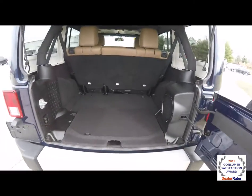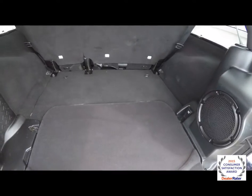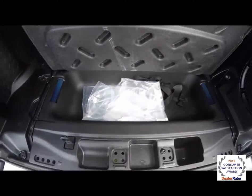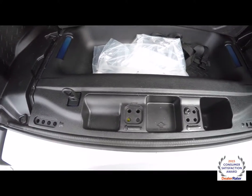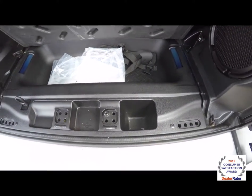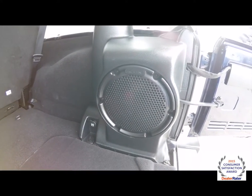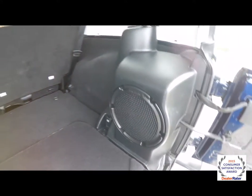Taking a look at the luggage area — the Unlimited is very spacious because of the extended wheelbase. You have storage underneath the floor mat, dedicated spots for your roof bolts and door hinge bolts, and the subwoofer and powered amplifier for the Alpine premium audio system.